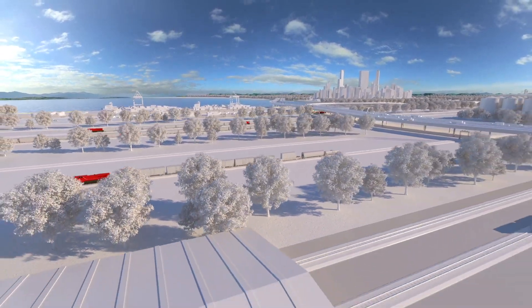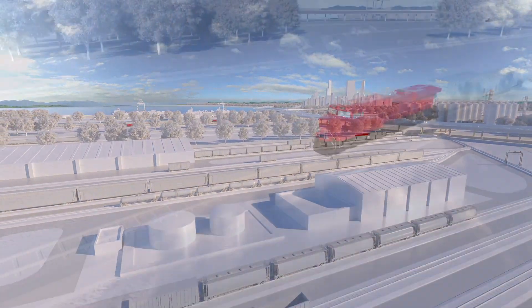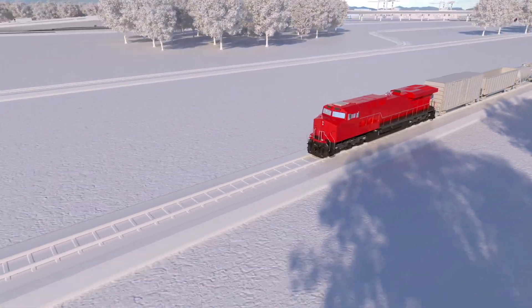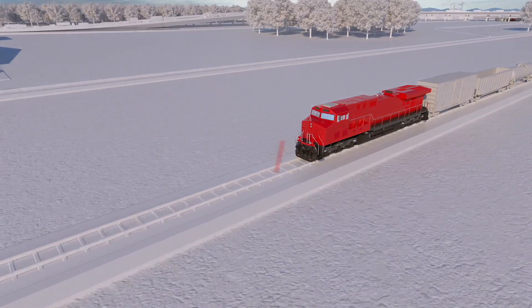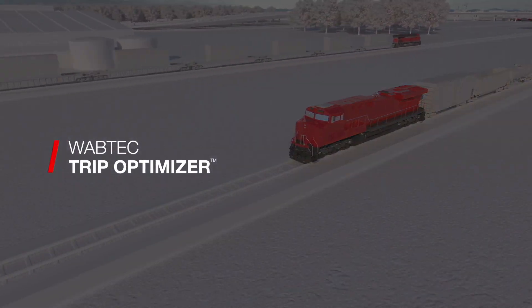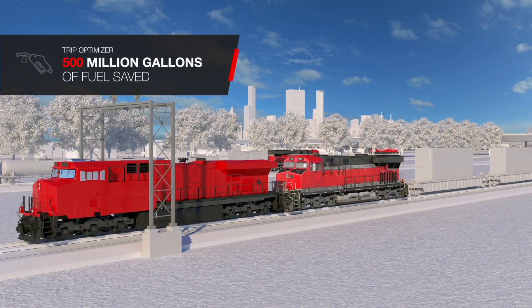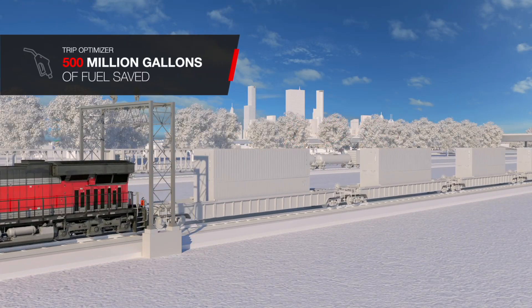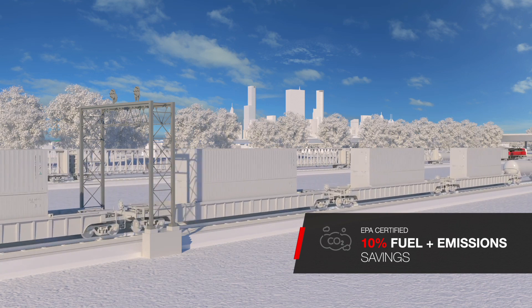Fuel is one of the largest single expenses for a freight railroad, accounting for up to 20% of its annual operating costs. As the industry benchmark intelligent cruise control system for trains, Wabtec's TripOptimizer makes sustained fuel savings a reality. TripOptimizer has saved over 500 million gallons of fuel since its inception, and is EPA certified to deliver 10% fuel and emissions savings.